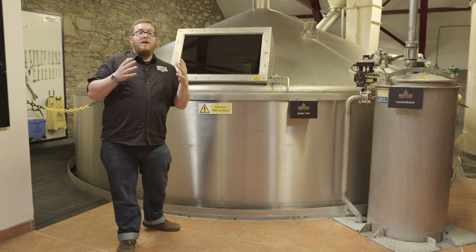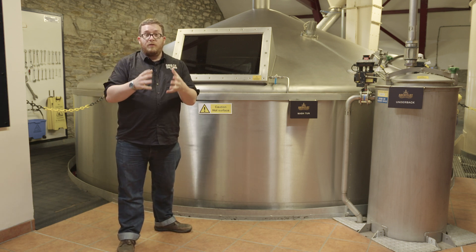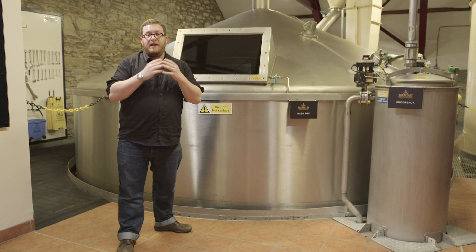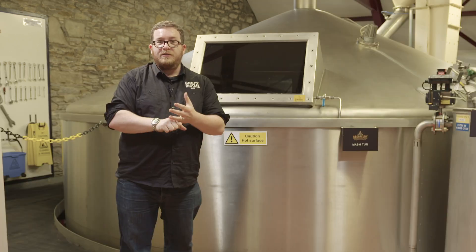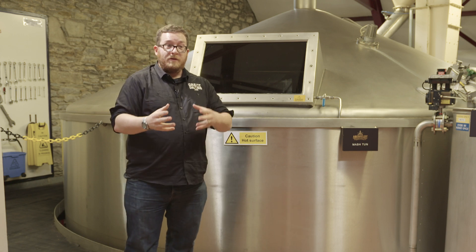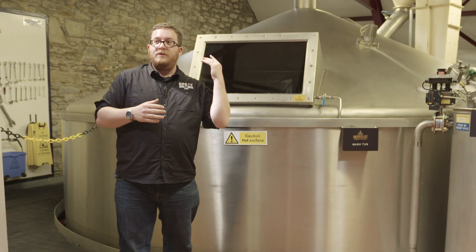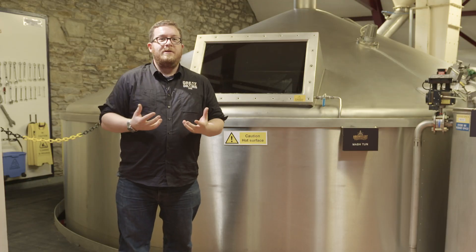Now we are in the mash room, and this is where the grist from the mill downstairs is sent up and then gets converted into starches. Then the sugar gets dissolved over three cycles through a lautertun — it's very hot. And from there, it goes into the washbacks to start the fermentation process.